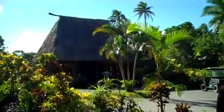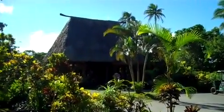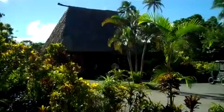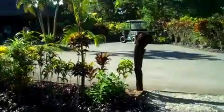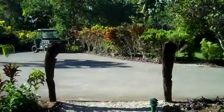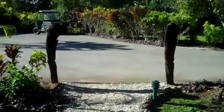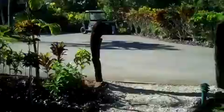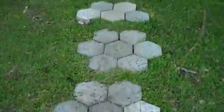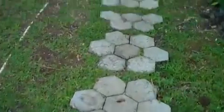Bula everyone, it's Hudson here at Namale Resort and Spa in the beautiful Fiji Islands. That's our reception in the distance, and we're very fortunate because today we're going to take a grand tour of Nanise Bure, one of our honeymoon Bures. I'm halfway down the path to the Bure. Here is the reception entry for Nanise — beautiful pavement, and the bricks used are actually signed off by past guests that have stayed.